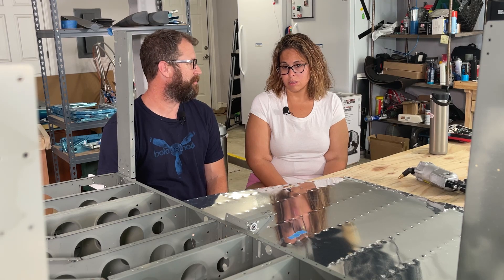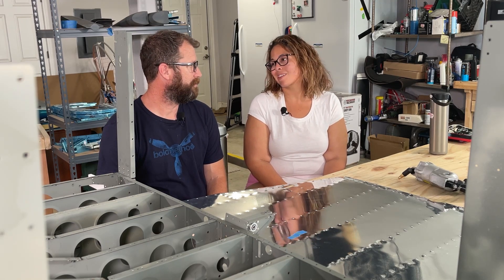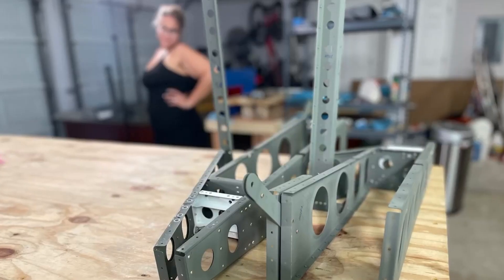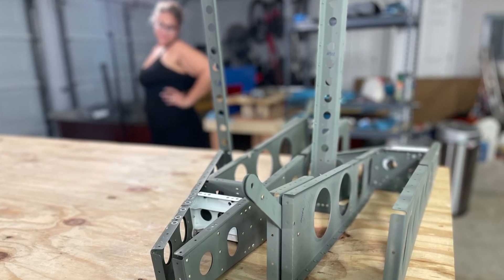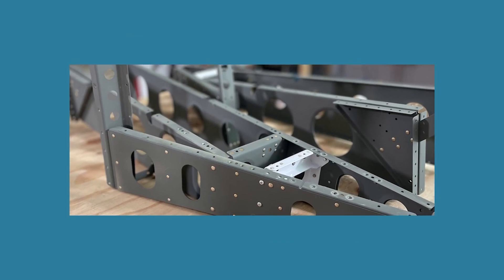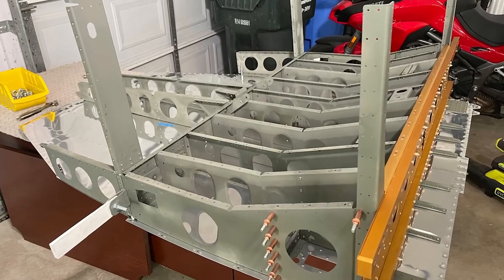Any bets on how long the tail kit will take us once we start? I'm going with one month, maybe two. Okay, I'm going with three months — we'll see. We are about a month and a half into the fuselage kit, and we're about to get to the exciting part where we start making it look like an airplane.